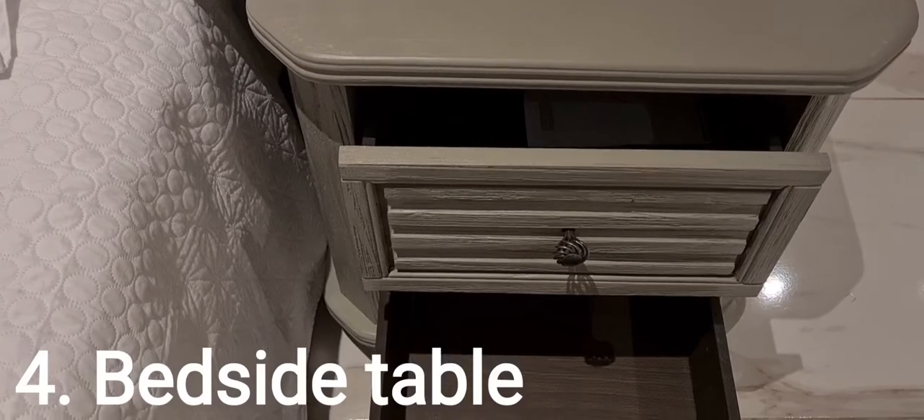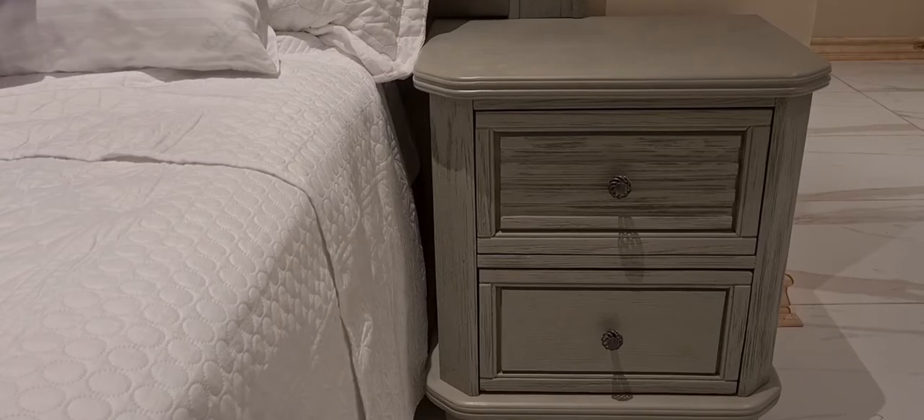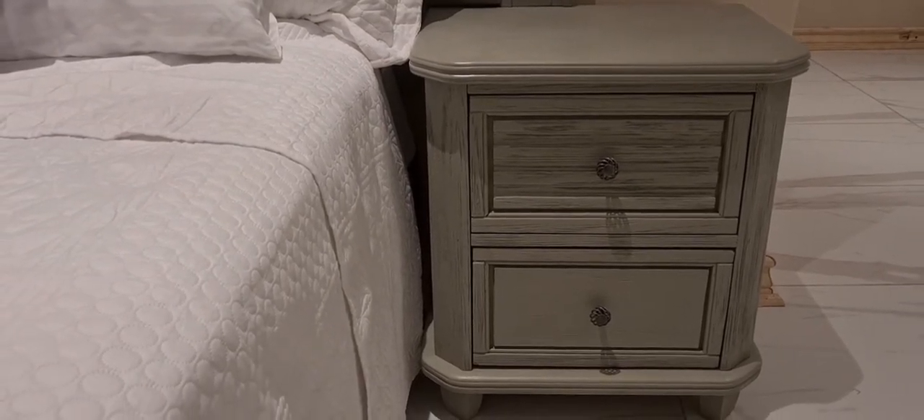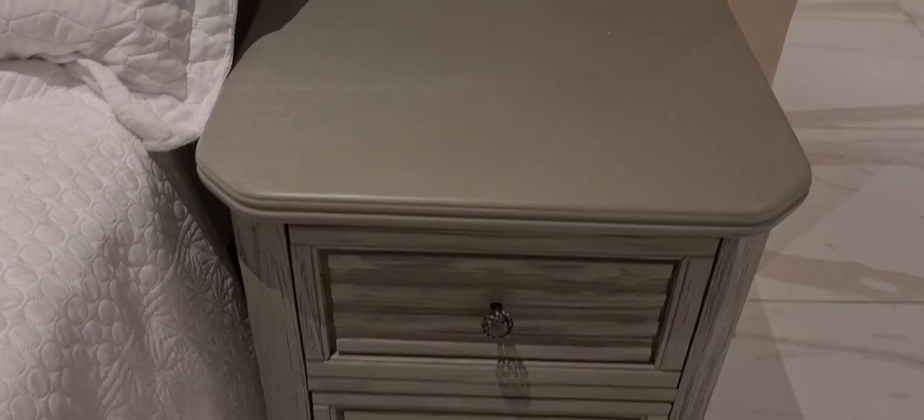Number three is a headboard and number four are bedside tables. These can come jointly or separately. Bedside tables are great for storage, while headboards give you a chance to express your personal style.